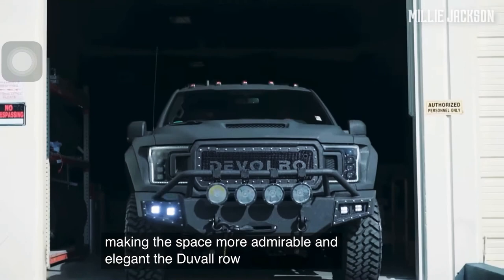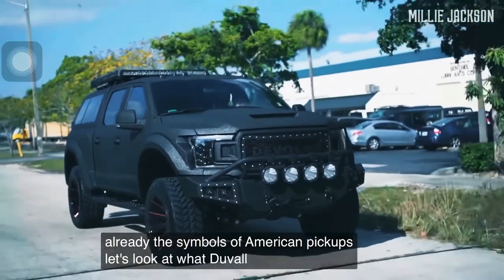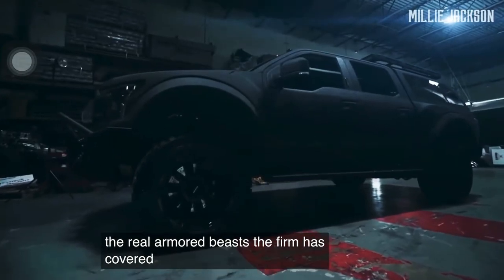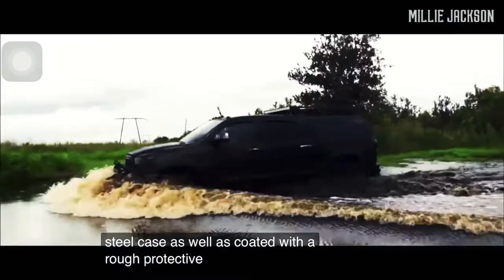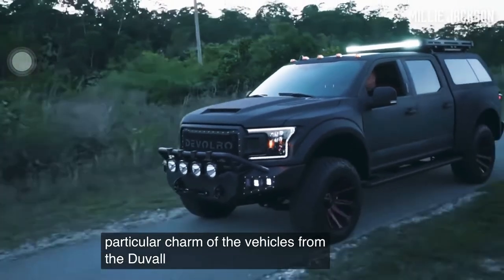The DeVolro Armored Vehicle. The Ford F-150 and Toyota Tundra are already symbols of American pickups, but let's look at what DeVolro, a car tuning company, does to turn them into real armored beasts. The firm has covered them with a special bulletproof steel case and coated them with a rough protective layer of gray or black DEVX polymer, resulting in the particular charm of vehicles from the DeVolro factory.